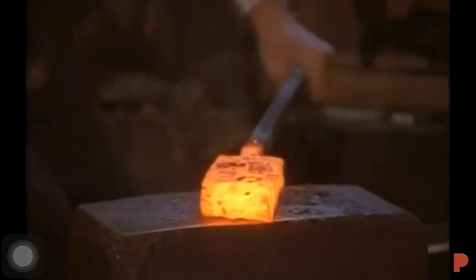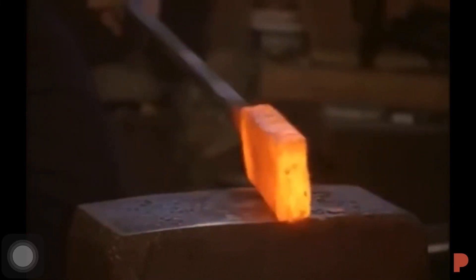Hello friends, in today's video we are going to see why metals turn red while heating.